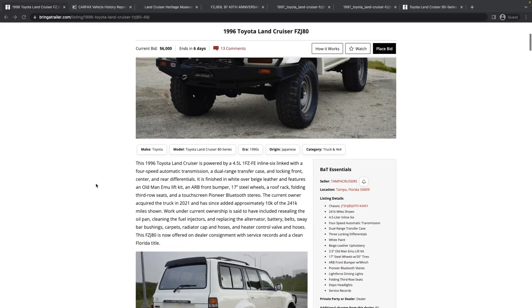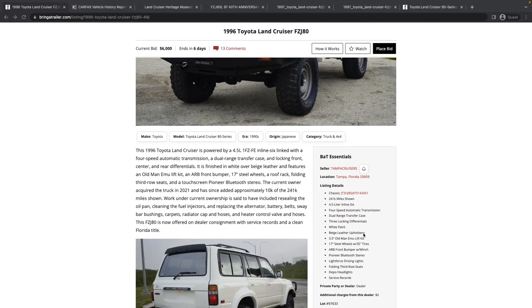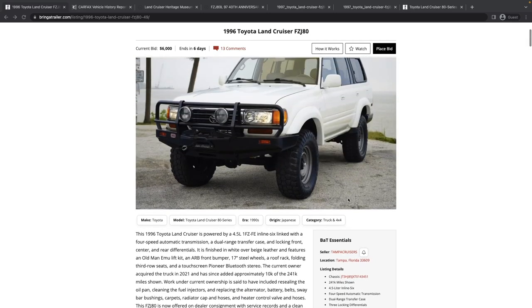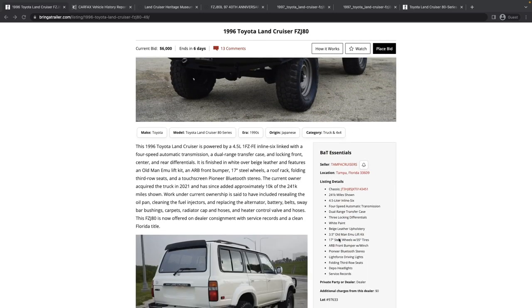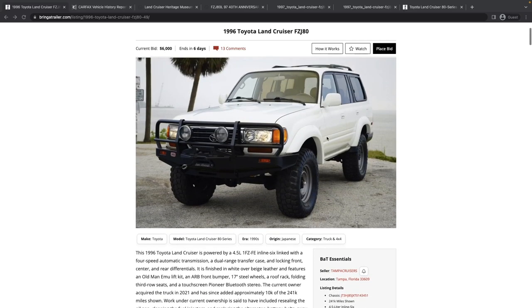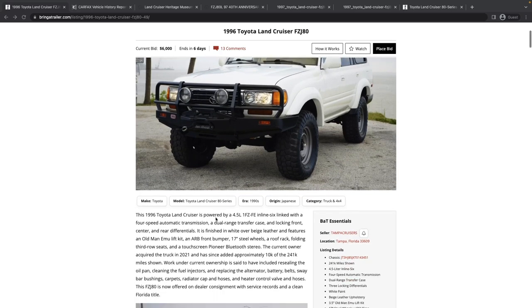Let's go through the high-level details. This has 241,000 miles, three locking differentials, white paint, leather upholstery, and by looking at the pictures, a pretty big lift stated at three and a half inches. It's got an ARB front bumper and a winch, aftermarket stereo, some driving lights, aftermarket headlights, and service records. Pretty good looking truck, at least from the front.